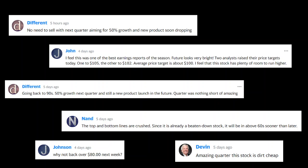The average price target is about $100, and people feel the stock has plenty of room to run higher, with expectations of going back to the $90s. With 50% growth next quarter still expected and a new product launch ahead, last quarter was something short of amazing. Everyone is just surprised. As investors, most are definitely happy with how Q2 went and how Q3 has already started. Basically, most people are saying this stock is a definite buy — no one's expecting it to stay in the $60-$65 range.